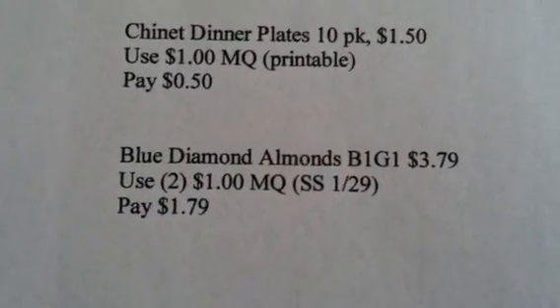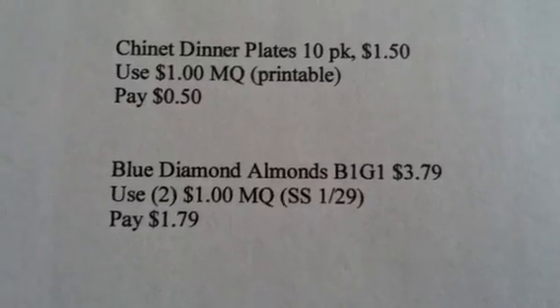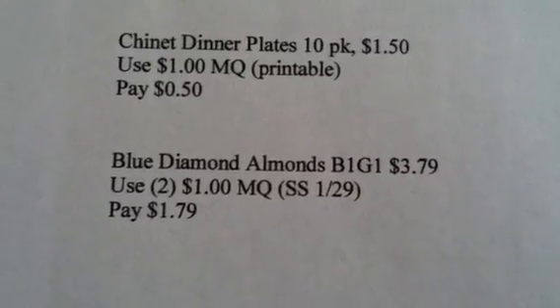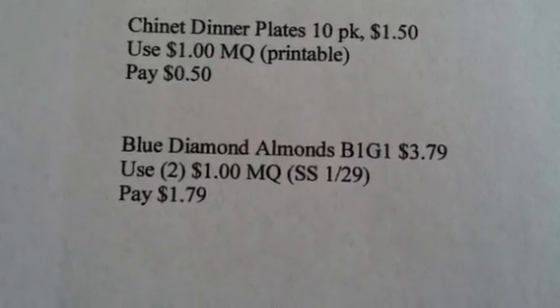The other item is the Blue Diamond Almonds. They're on buy one get one for $3.79. Use two of the $1 manufactured coupons from your January 29th SmartSource and you'll pay $1.79 for the Blue Diamond Almonds.